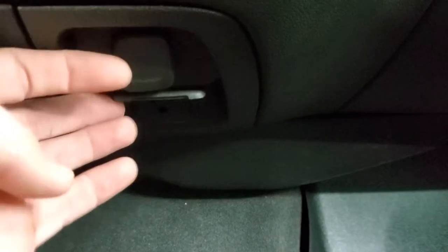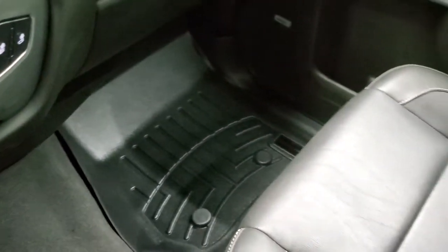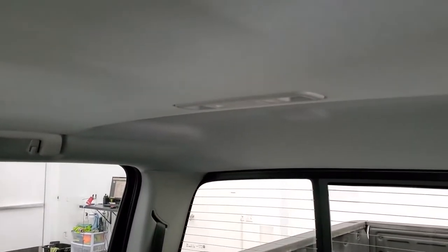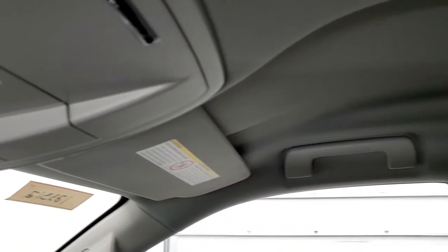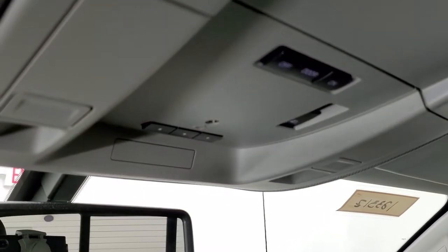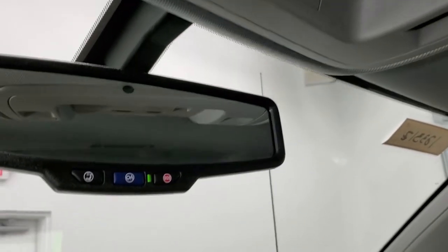Down here is your 12-volt power point as well as a 110-volt, 150-watt plug-in. Carpeting and floor mat are in excellent condition, as is the passenger seat. I don't think this truck has ever been smoked in — smells very clean inside. The headliner is in very nice shape — no rips or tears on that. Up here you get your power slide and rear window button, map lights, HomeLink buttons for your garage door security systems and lighting systems, and then OnStar and SOS buttons in that rear view mirror.